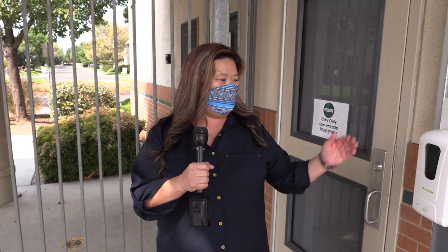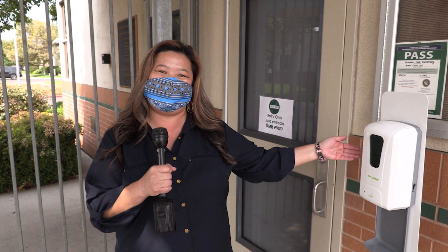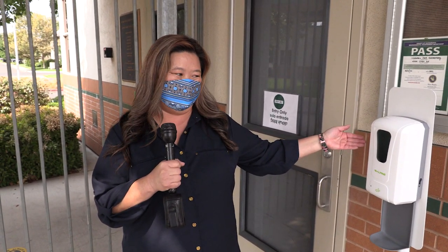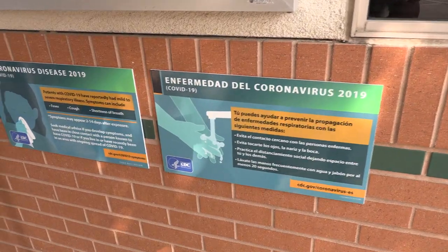When you walk onto our campus, you will see that we will have hand sanitizers throughout our campus, just like this one. Please use it any time that you plan to enter or exit a classroom or you feel the need to use the hand sanitizer. You will also see that there are various posters on our campus — please stop, take a moment, and review them.